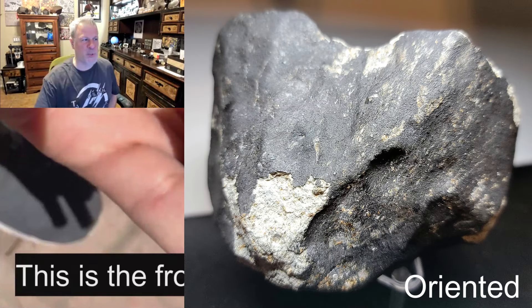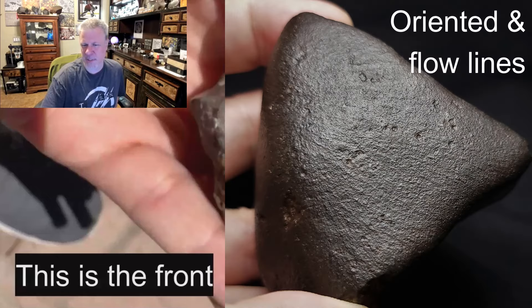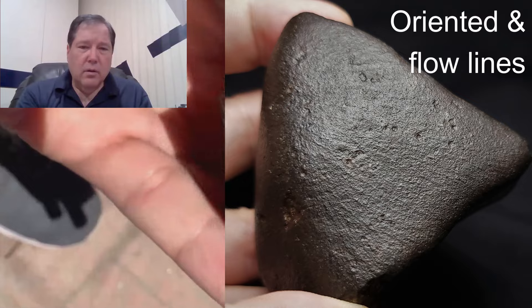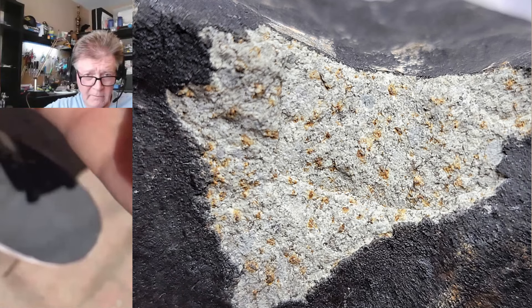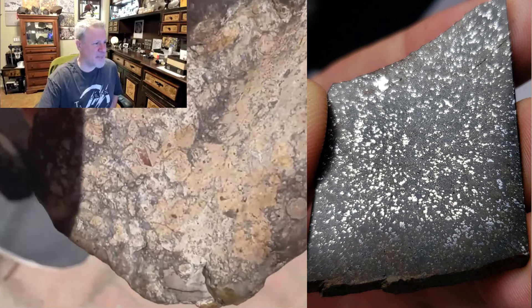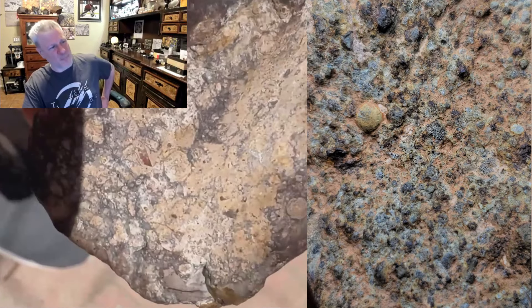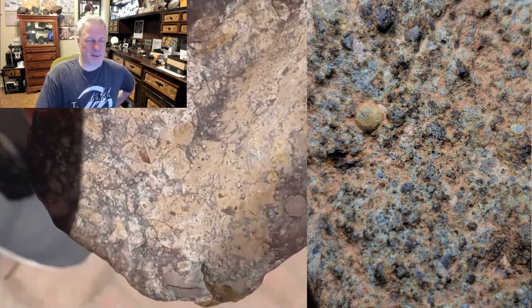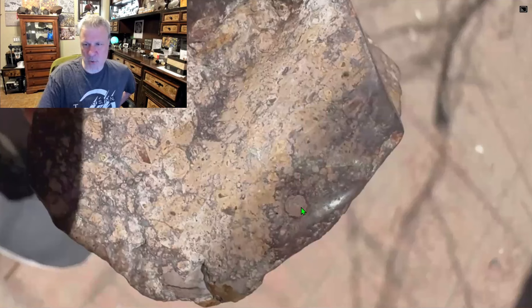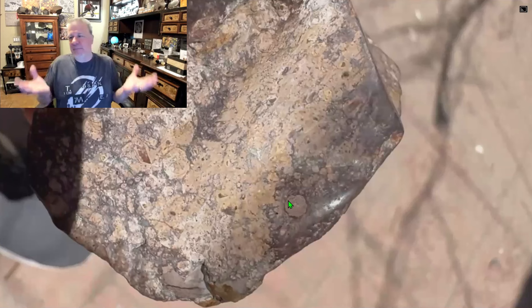I'm really not seeing any signs of orientation. No regmaglypts, no crust, no flow lines, no metal blebs, no chondrules. Those may be thought to be chondrules, but there are no chondrules in achondrites — and lunar is an achondrite — so you can't have both, you have to pick one or the other.